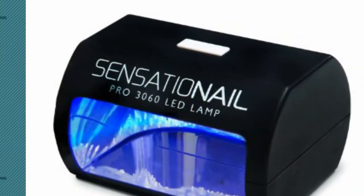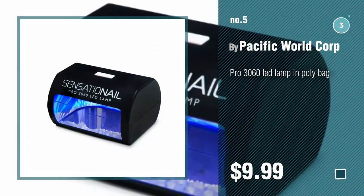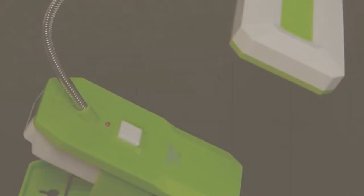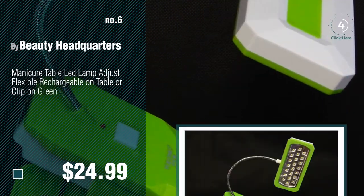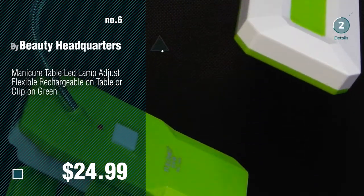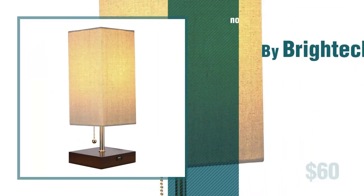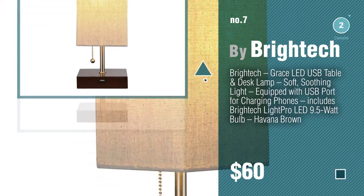Number five by Pacific World Corp. Find these manicure table lamps at up to 70% off by clicking the info circle. Number six by Beauty Headquarters. Number seven by Britek. Click the circle to find more amazing products and gift ideas.